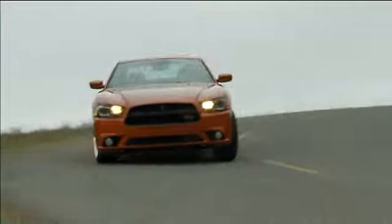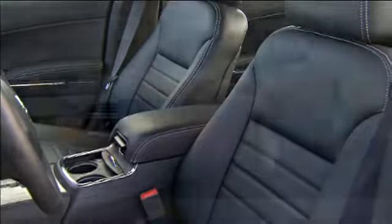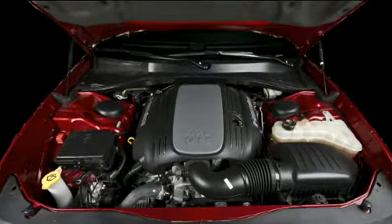Your new Dodge Charger's handsome design, precision instrumentation and comfortable cockpit create a unique blend of sports car exhilaration and muscle car power.